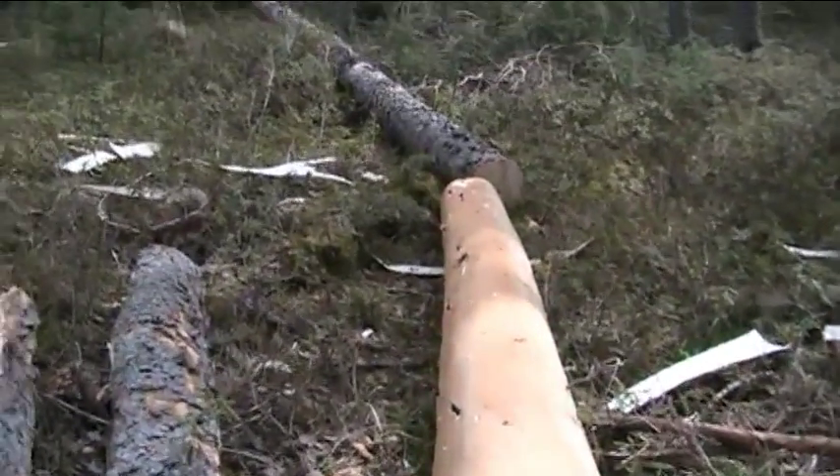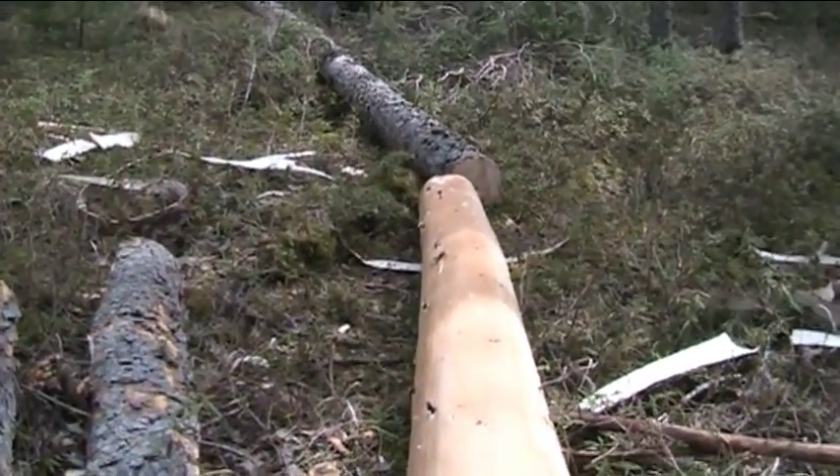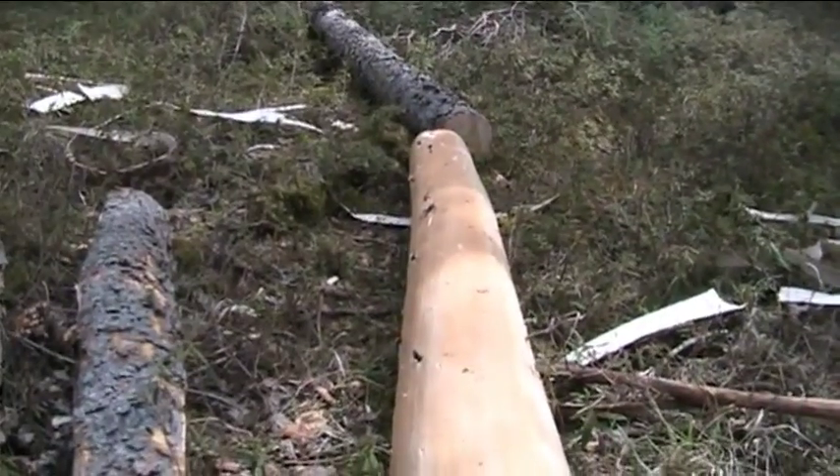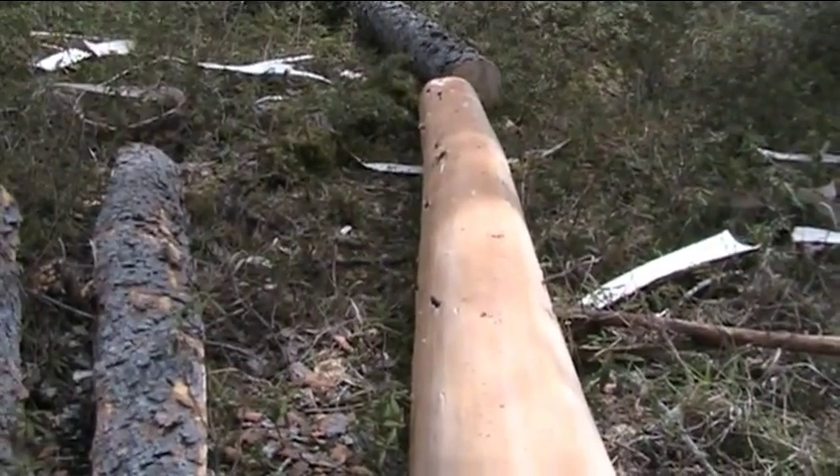We're going to be heading out pretty soon, as soon as I finish peeling these other two logs — just in case we end up having to walk all the way. Can't wait too long. Keep your boots dry boys.